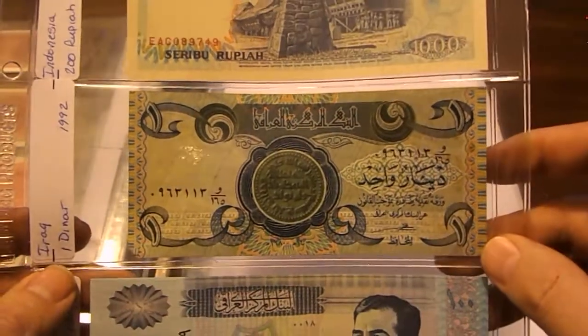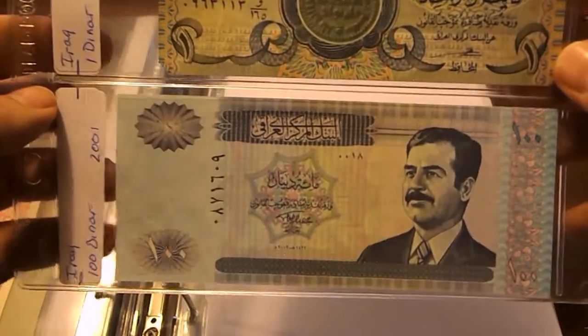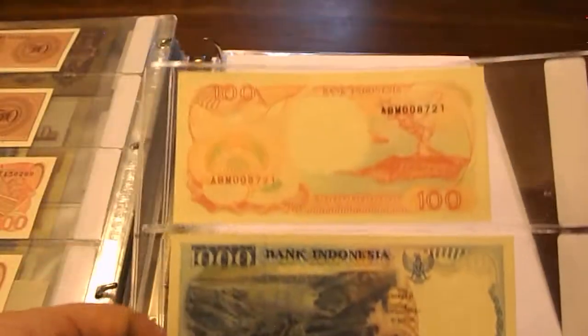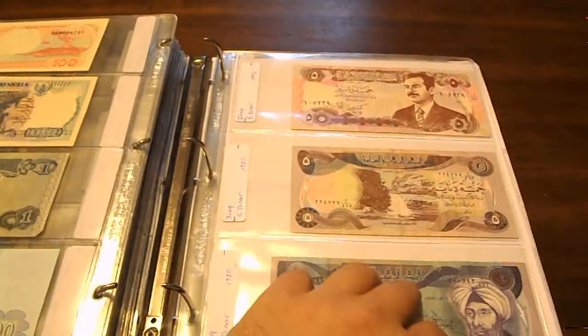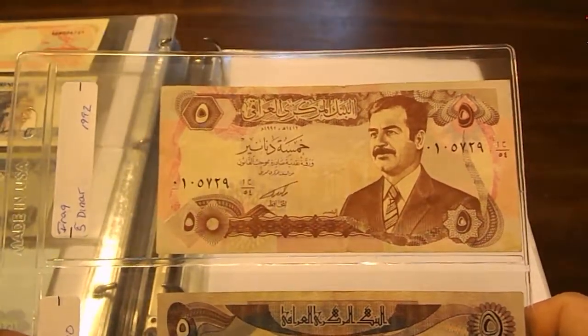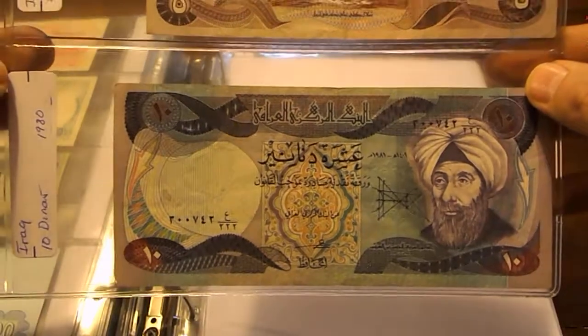We get into Iraq: one Dinar from 1992 and 100 Dinar from 2001. Then some more Iraqi notes: 5 Dinar 1992, 5 Dinar 1980, and 10 Dinar 1980.